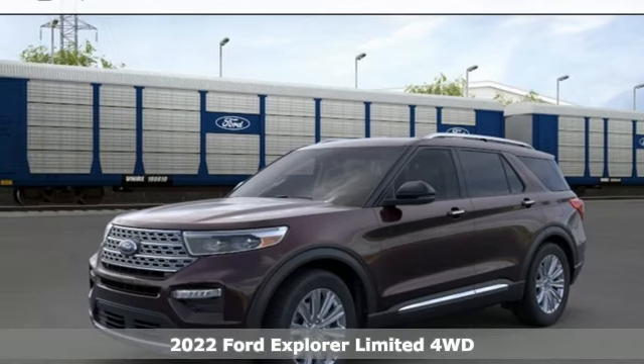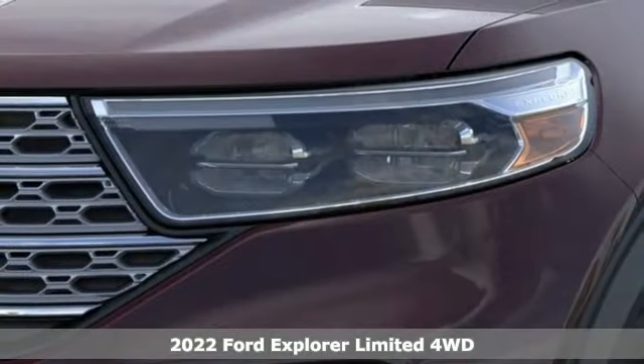Here's a new 2022 Ford Explorer. Ford, where tradition meets innovation.